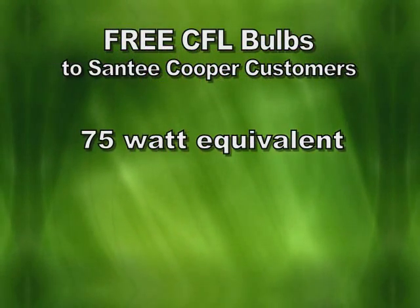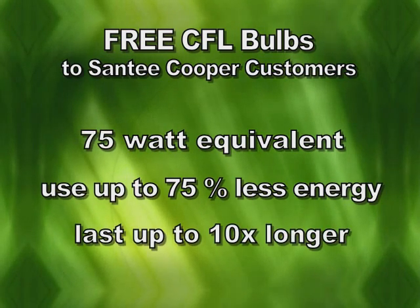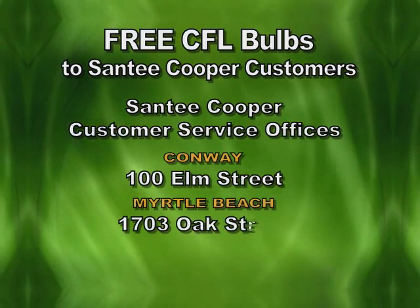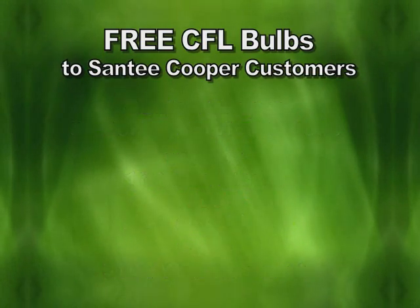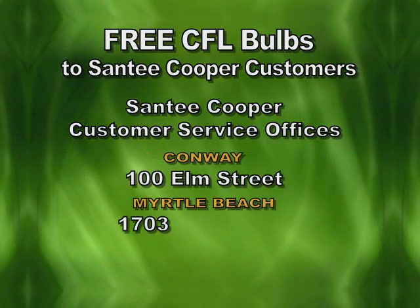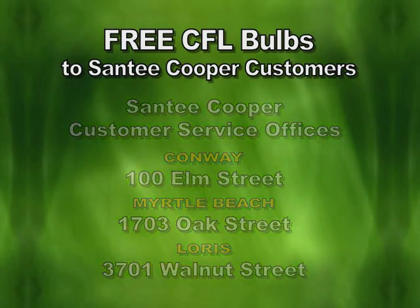These are 75-watt equivalent bulbs and use up to 75% less energy than standard bulbs. They also last up to 10 times longer. We're excited to be making these available for pickup free at any Santee Cooper customer service office. This is an amazing opportunity as these bulbs are valued at up to $50 retail — a chance to make a big step toward saving money, energy, and helping the environment.